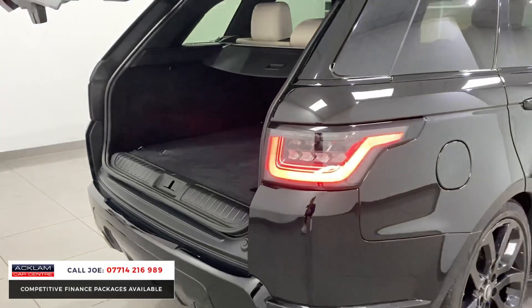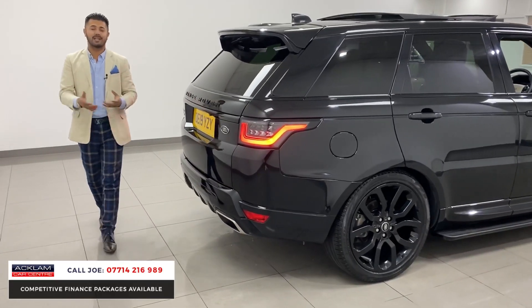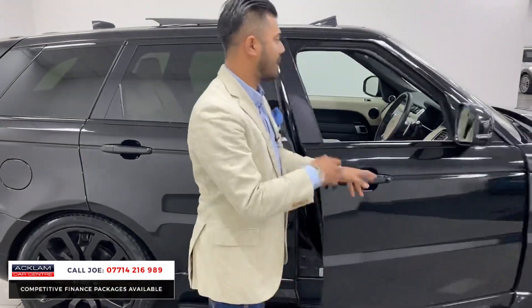The condition is key. I always say black cars are some of the best-looking cars in the world, but they're quite hard to keep clean — that's the honest truth. This one's been very well looked after. There are no swirls, scratches, or marks inside or outside. It has been well looked after.